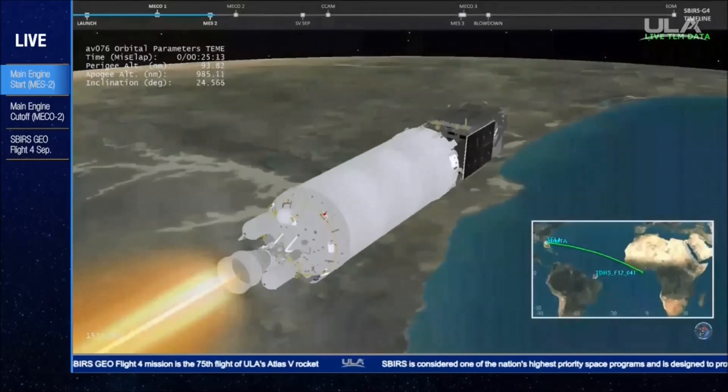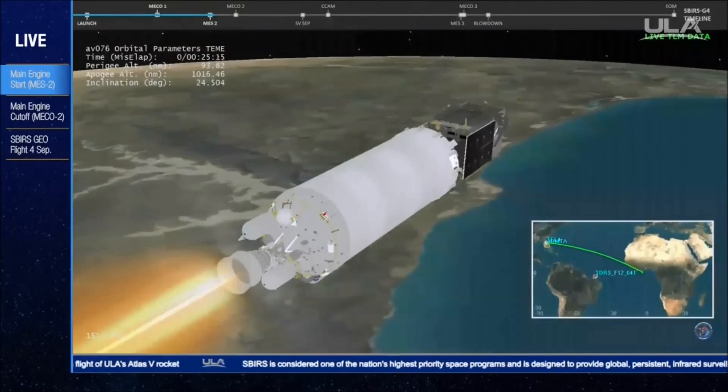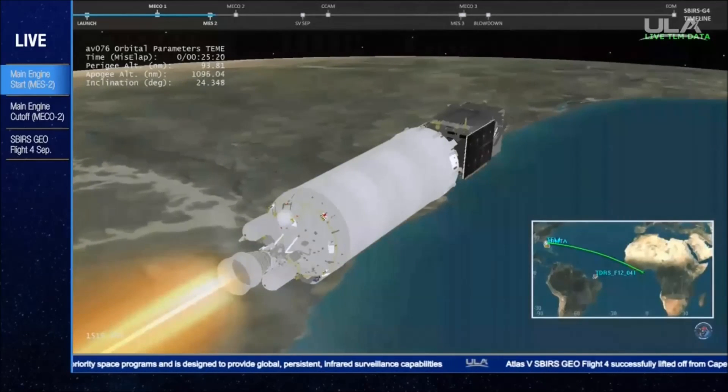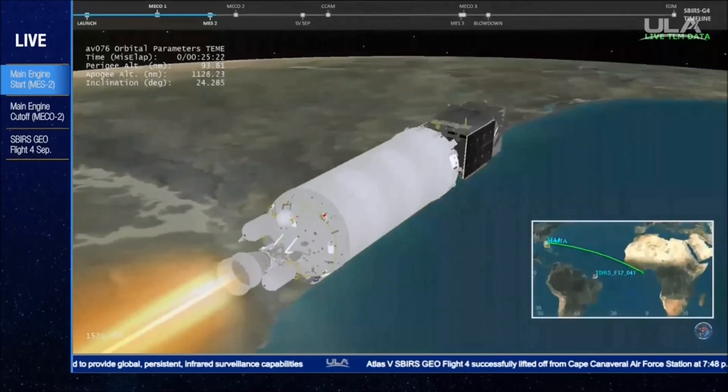Listen in as Marty Malinowski reports the next MECO event. Off the stop, and it's now controlling at nominal mixture ratio. Engine pressures have adjusted accordingly.